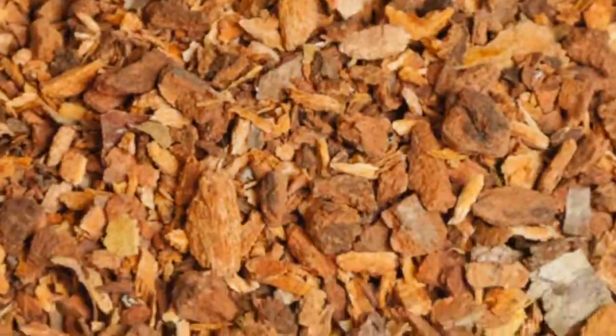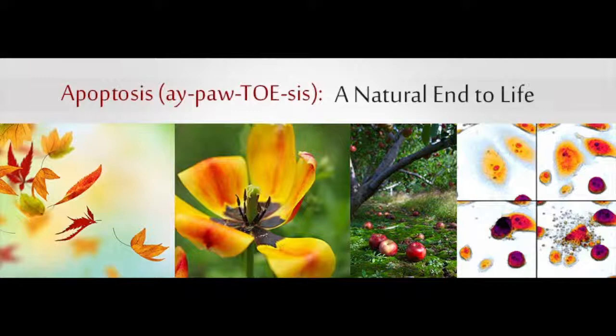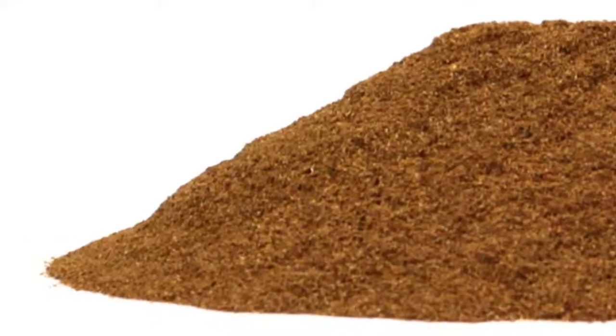There is early research that suggests wild cherry bark has been shown to induce apoptosis, which is the programmed cell death needed to stop the spreading of cancer.